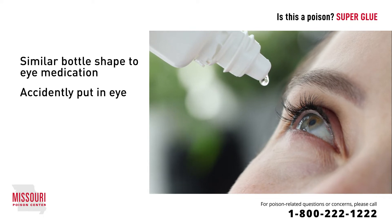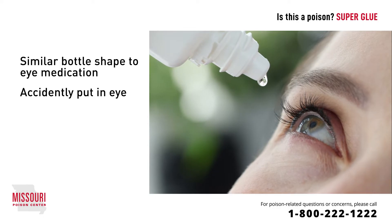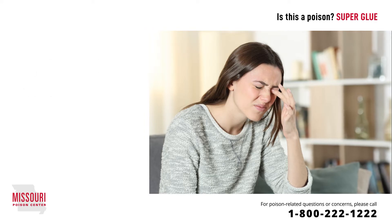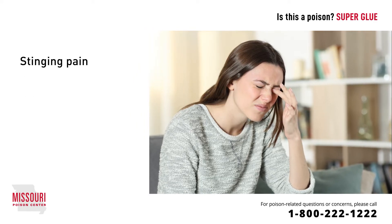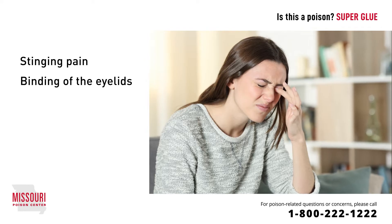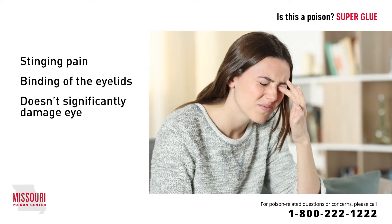Skin to skin or skin to object adherence feels very strong and may seem like it will never become unstuck. When superglue is accidentally put into an eye, there is an immediate stinging pain, with an almost instantaneous binding of the eyelids and or the eyelashes. You might think this could lead to permanent vision loss, but it doesn't usually cause significant damage to the eye.